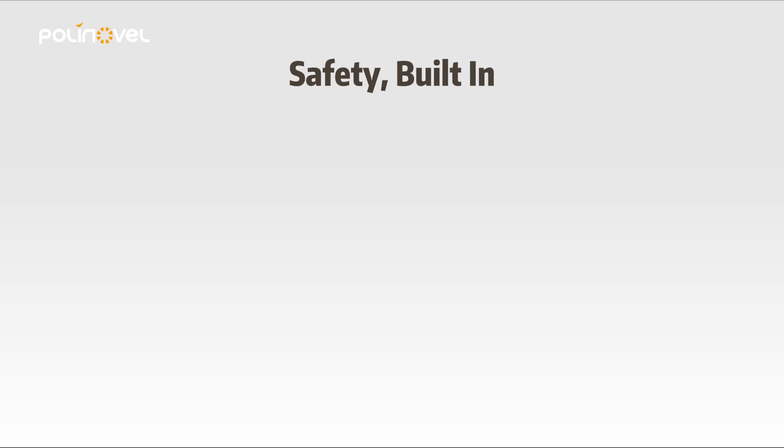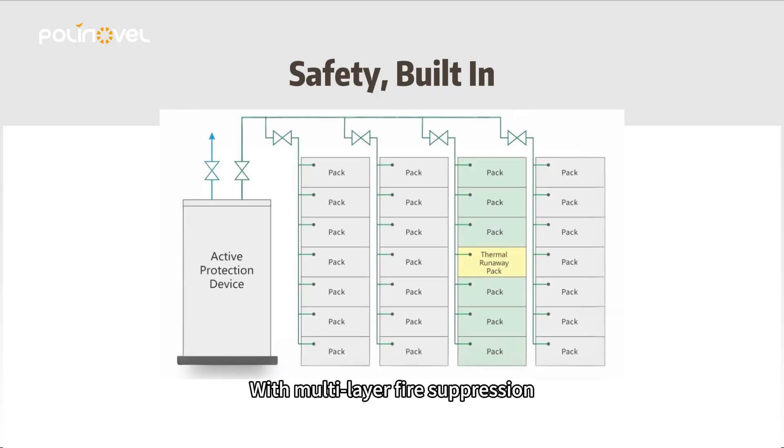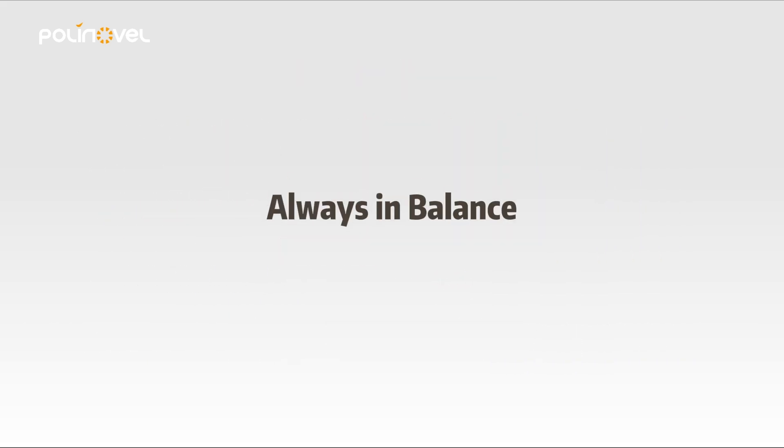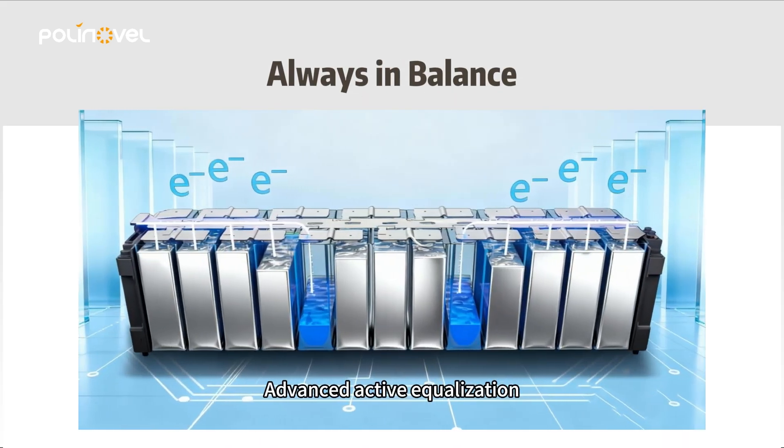Second, safety built-in. With multi-layer fire suppression and thermal management from the cell to the system. Third, always in balance. Advanced active equalization maximizes battery life and efficiency.